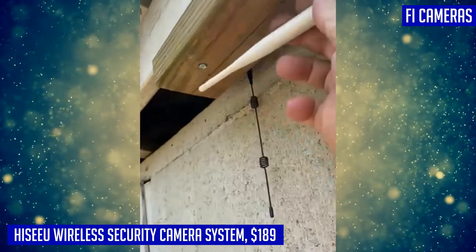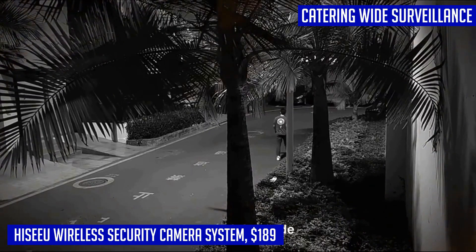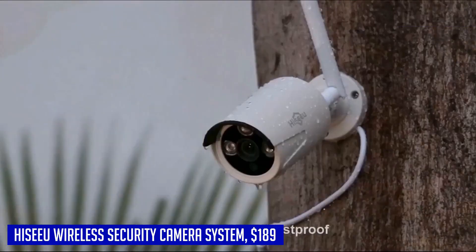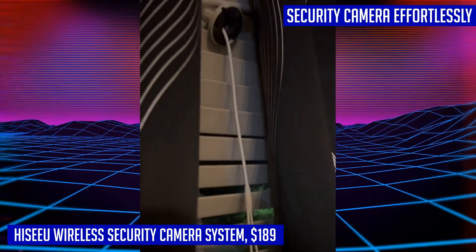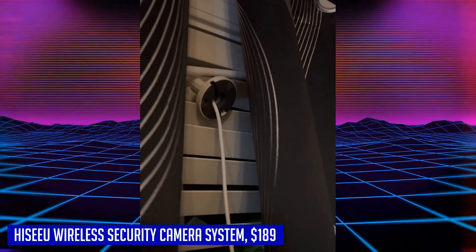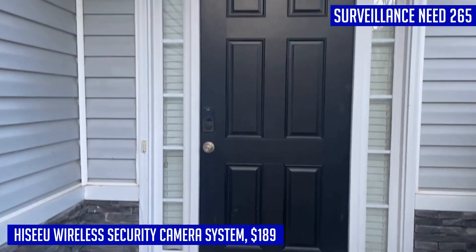Equipped with PIR motion detection and AI smart human detection, the system provides full protection by detecting any suspicious activity in real-time. You will receive instant alerts through various notification methods like email, buzzer, or even white light alarms. The Hisu wireless security camera system offers exceptional video quality with 1296p 3MP night vision cameras that deliver clear visuals even in low-light conditions. The NVR supports up to 10 channels, making it compatible with additional cameras to cater to your wide surveillance needs.